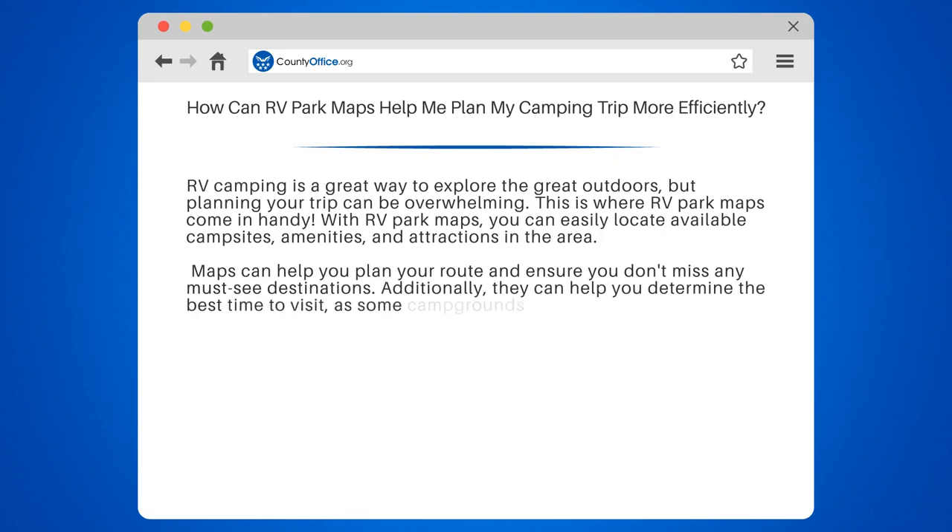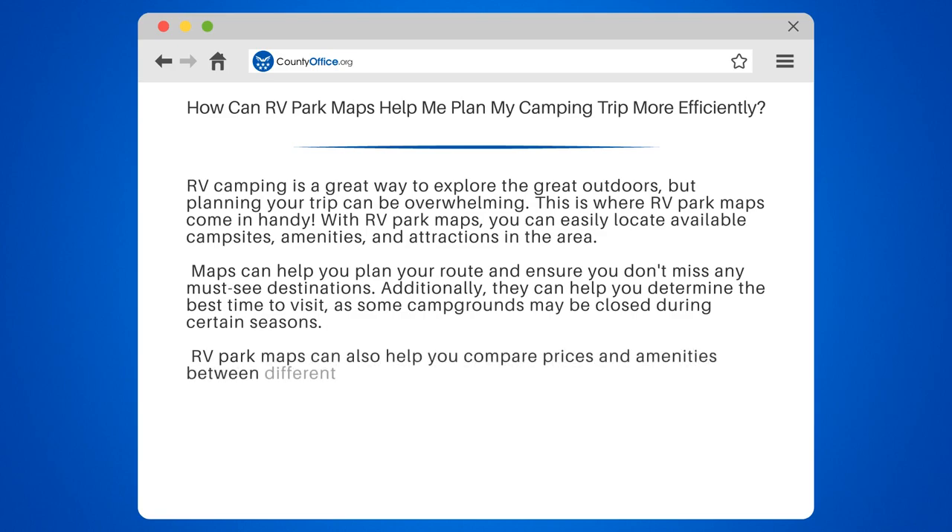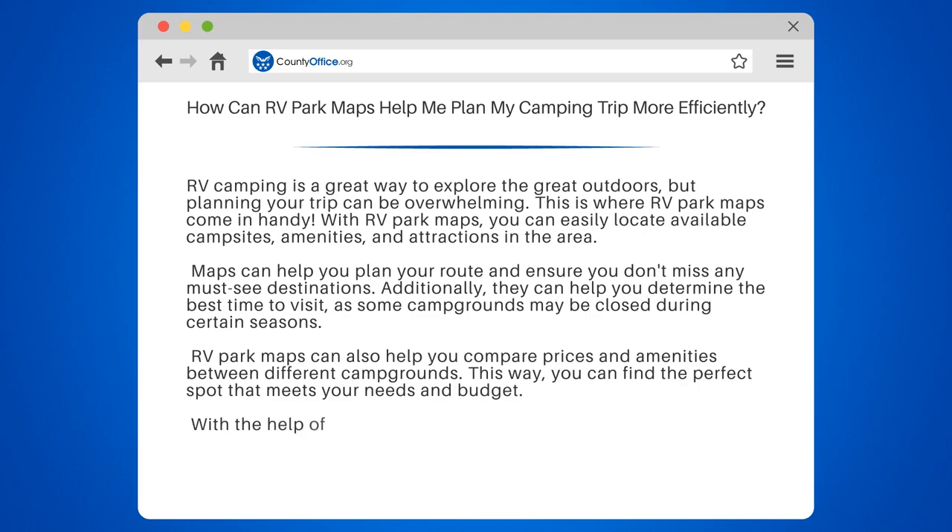Additionally, they can help you determine the best time to visit, as some campgrounds may be closed during certain seasons. RV Park Maps can also help you compare prices and amenities between different campgrounds. This way, you can find the perfect spot that meets your needs and budget.